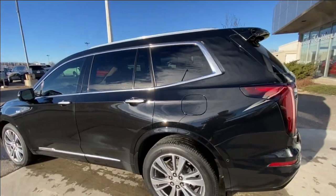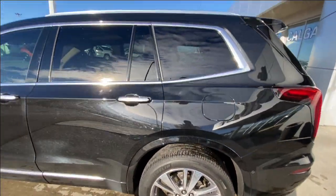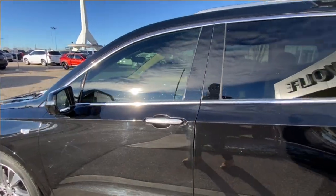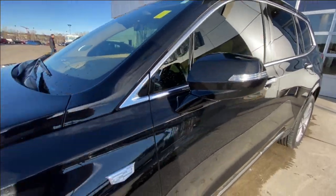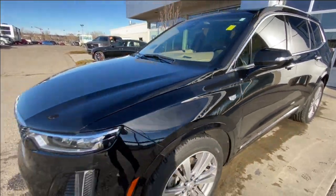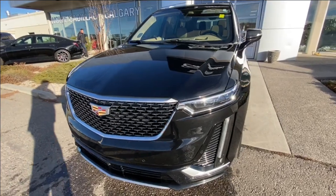Taking a look at the exterior of the XT6, starting off with the 20-inch wheels paired up with Michelin Premier tires. We have paint-matched door handles with chrome accents and LED strips, paint-matched mirrors with LED turn signals, monochromatic Cadillac badges on the fenders, and around the front, a Cadillac badge in the center of the grille, LED daytime running lights and headlights.